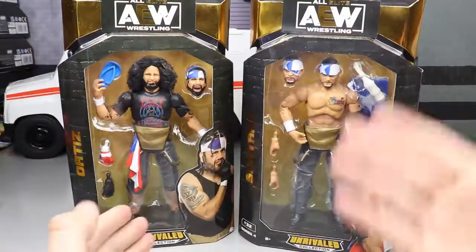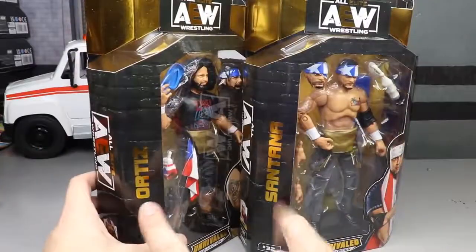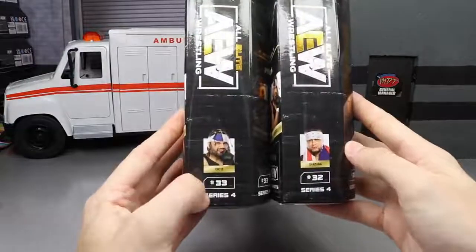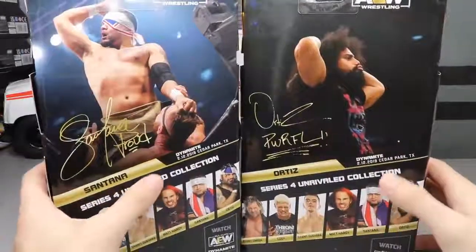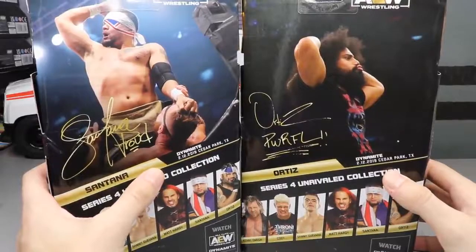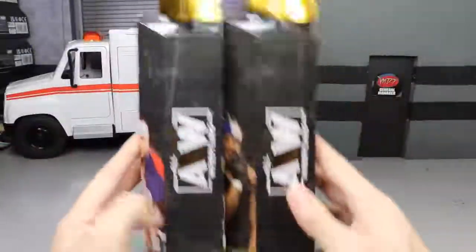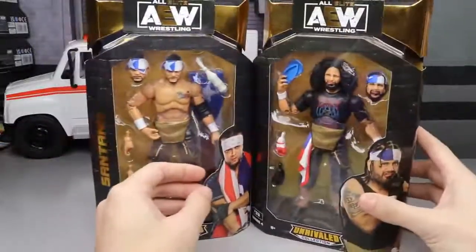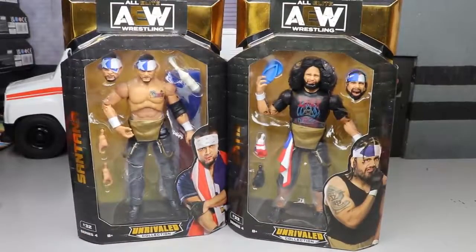Both guys include interchangeable heads, which is really beautiful. Classic Damn Toys-style packaging review: front viewing window of the two, their names in gold, AEW logos on the side, numbers 33 and 32 — which might bother some people. On the back you've got Santana and Ortiz, both from Dynamite on 2/12/2019 — though it might be 2020, possibly a misprint. The rest of the figures in the wave are shown as well. That's the packaging overview for Santana and Ortiz, so let's crack them out, rank AEW Series 4, and find out where every figure stands.